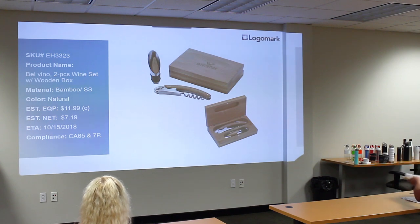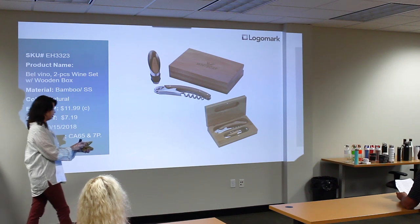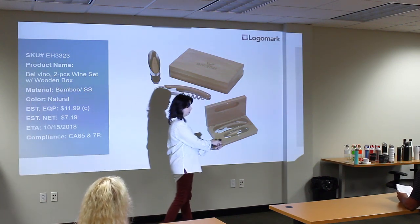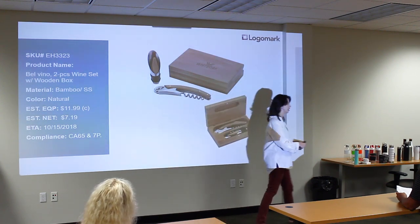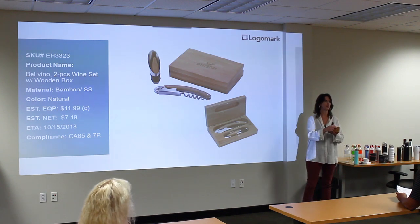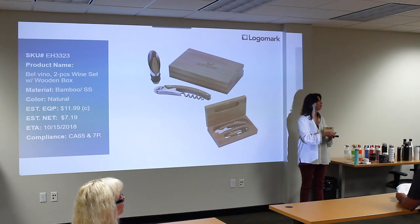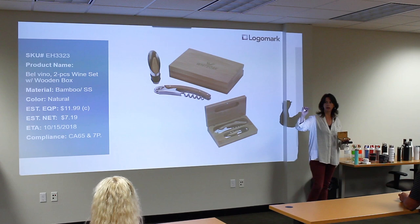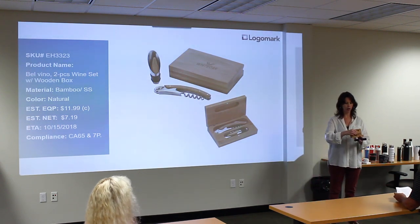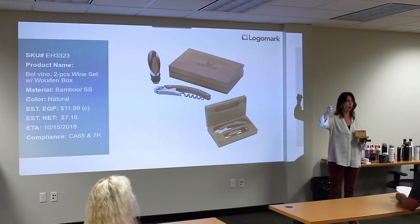Next we have a new wine set — a little bamboo box at $11.99, a good price point for a gift. We're going to decorate on the lid with lasering. Just keep in mind it's bamboo — it's a natural product, so there will be some tonal differences. If clients are concerned about it, do print instead. It's got a wine opener tool with a foil cutter and a bottle opener, as well as a dual-function pour and bottle stopper, also in bamboo.